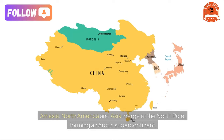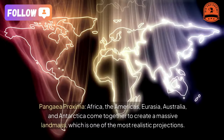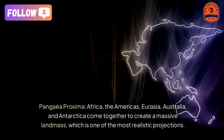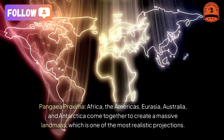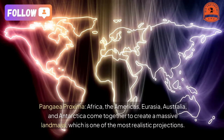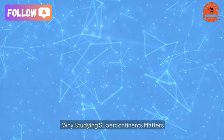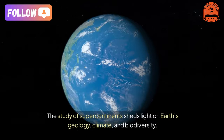The third scenario is Amasia, where North America and Asia merge at the North Pole, forming an Arctic supercontinent. The fourth is Pangea Proxima, where Africa, the Americas, Eurasia, Australia, and Antarctica come together to create a massive landmass — considered one of the most realistic projections.